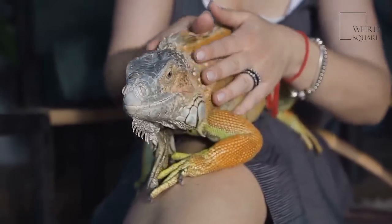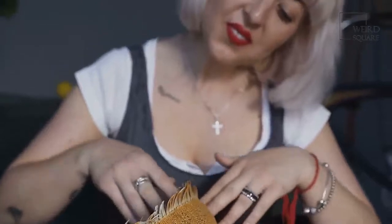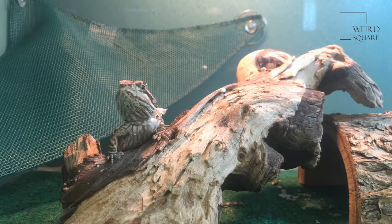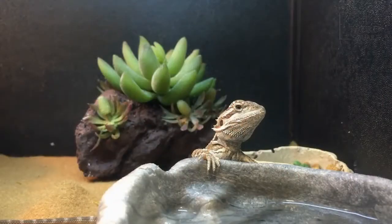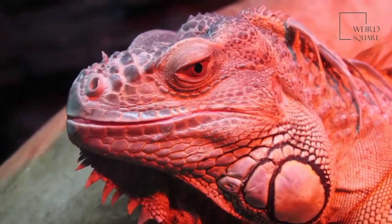Bearded dragon habitat: there are eight species of bearded dragons that live across the continent of Australia. They live in arid and subtropical environments including savannas, woodlands and deserts. Many bearded dragons climb into trees and sit on branches to sun themselves — being up high allows them to watch for predators, and they can change skin color to blend in with the branch. Other bearded dragons sun themselves on rocks, and if a predator is spotted, they scurry into a crack between rocks to hide.